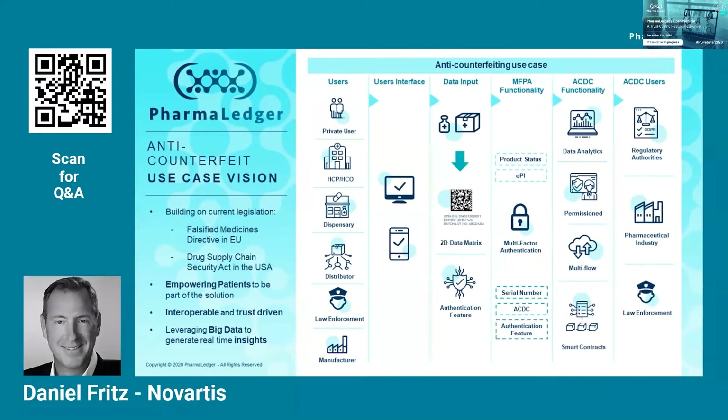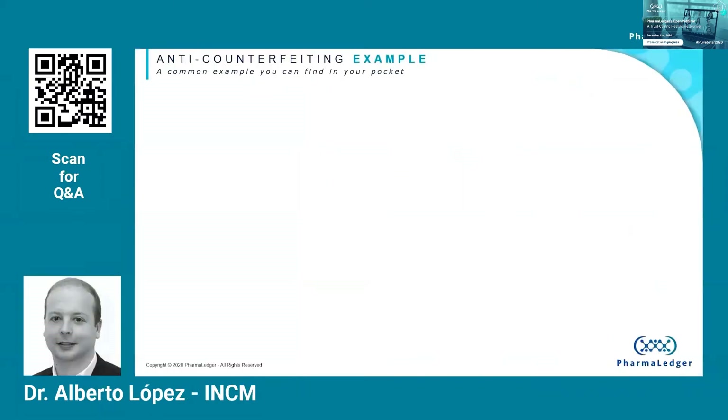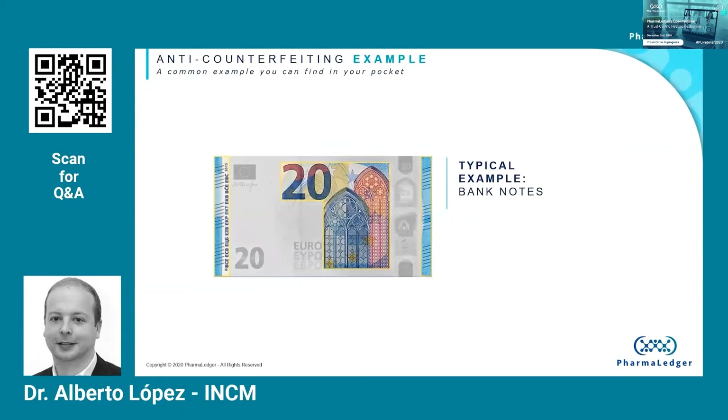The core of our multi-factor product authentication capability is the check of an authentication feature. By authentication, we mean asking the question: is this product genuine or false? We all carry around items that are equipped with authentication or security features. For example, just go to your wallet and get a 20-euro banknote. That note is embedded with a variety of security features that prevent counterfeiting. If you pass your fingers along the shorter edges, you will be able to feel a series of raised lines.